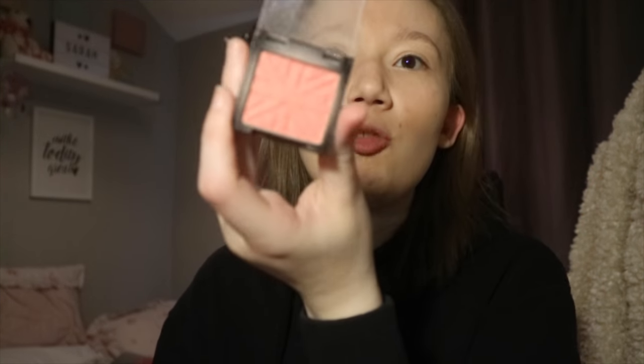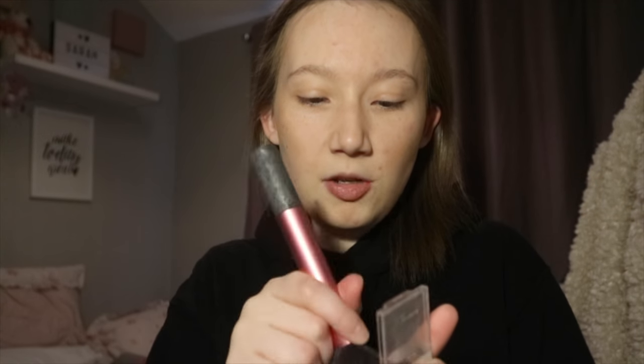Now I'm going in with blush — it's the Rimmel London in colour 050 Live Pink, nearly dropped that! I really like this colour and I always use it. I go in with this Real Techniques multitask brush with the bigger end and just kind of dot the blush on the cheeks. You want a bit of colour back in them cheeks!